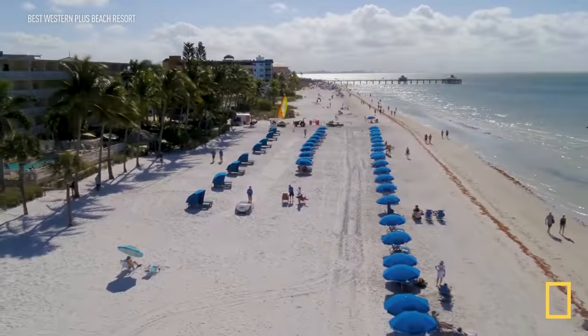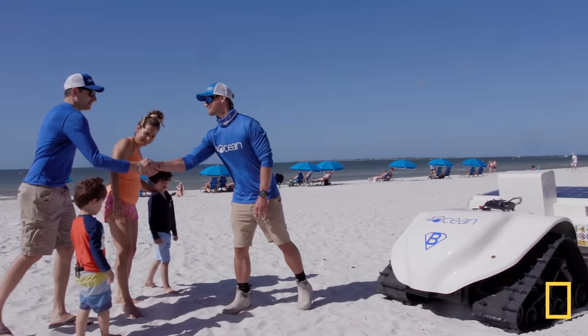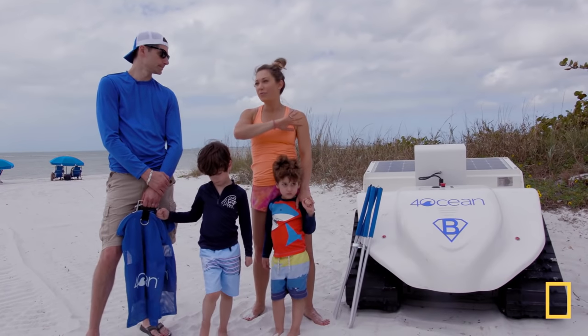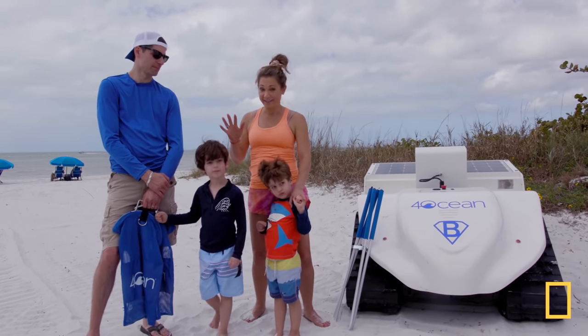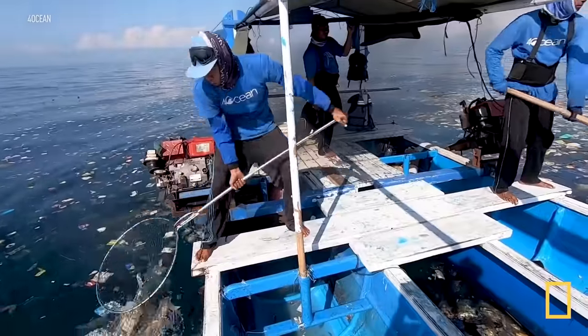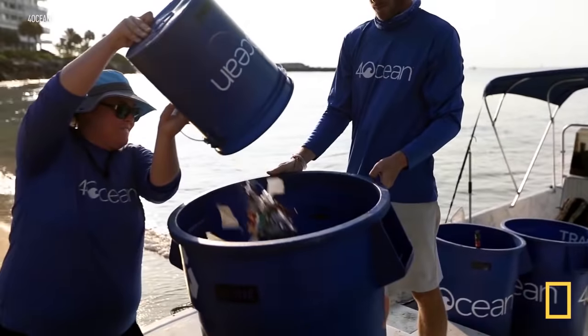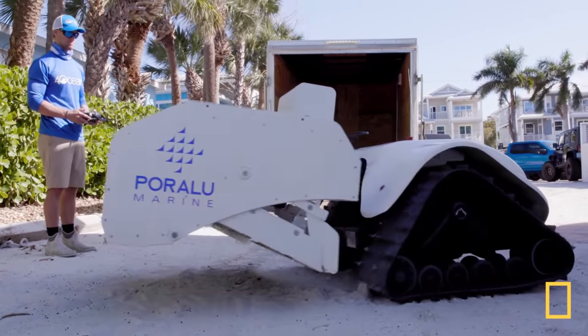To finish up, we're heading south to Fort Myers Beach, Florida to do some beach cleanup with Alex Shules, the co-founder of 4Ocean — a group that around the world has already cleaned up 20 million pounds of trash. 4Ocean has human crews all over the world cleaning up trash from beaches and oceans, but now they've teamed up with Poor Lou Marine to get a robotic volunteer called the Bebop.